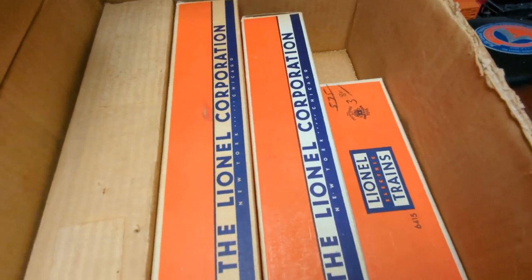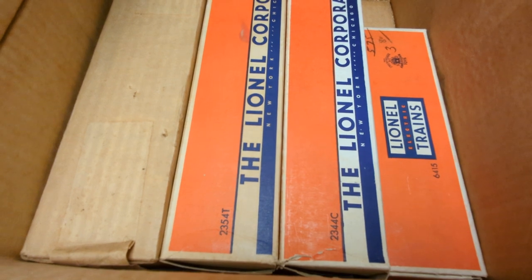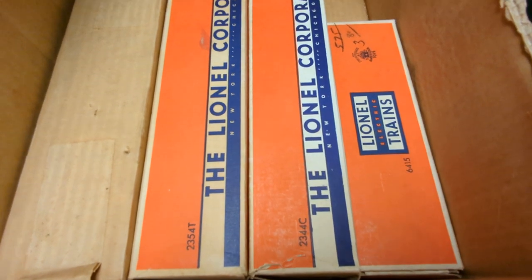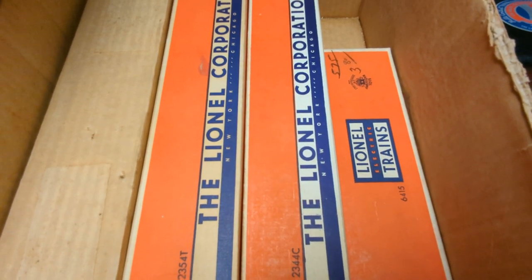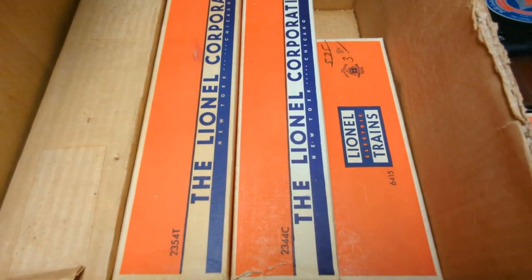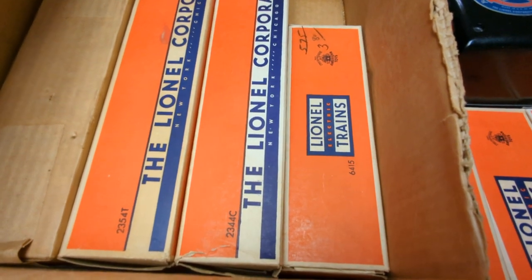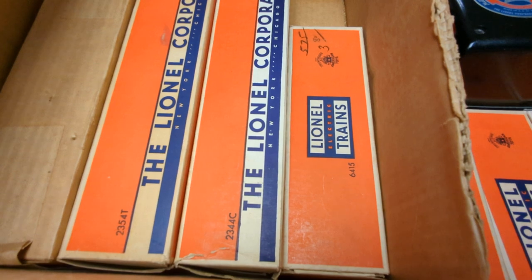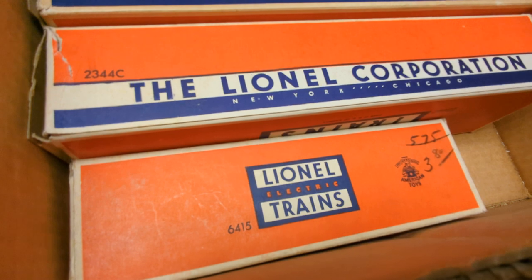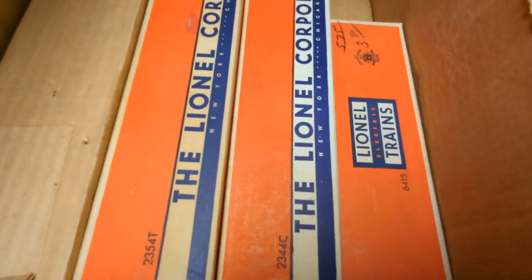I also have the other A unit — the non-powered unit — depicted with a T marking, and that does have an insert but no paper. And then the B unit, which is indicated by the C marking on the box. I also have the caboose box. I'm assuming this caboose was a separate sale item based on the grease pencil markings, marked down from 575 to 380 on the box. So this might have been added to the set afterwards, or maybe it was on display and they grabbed a different box.